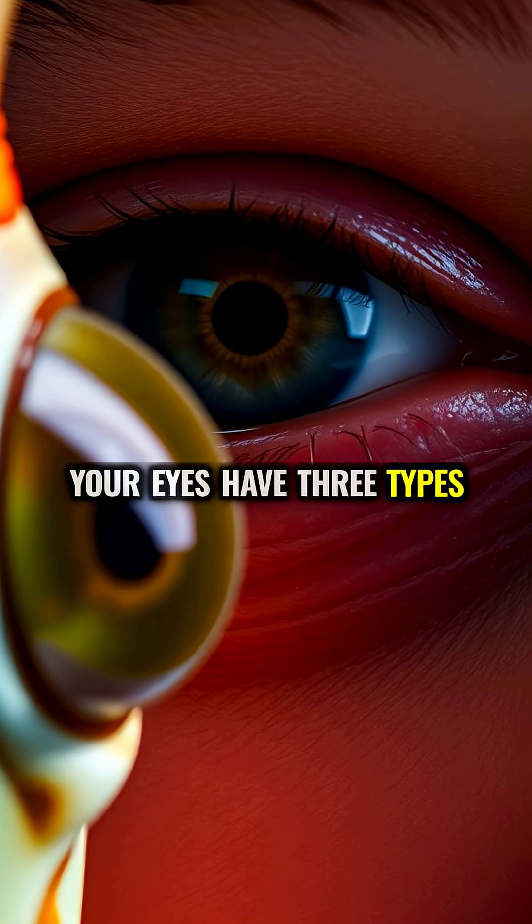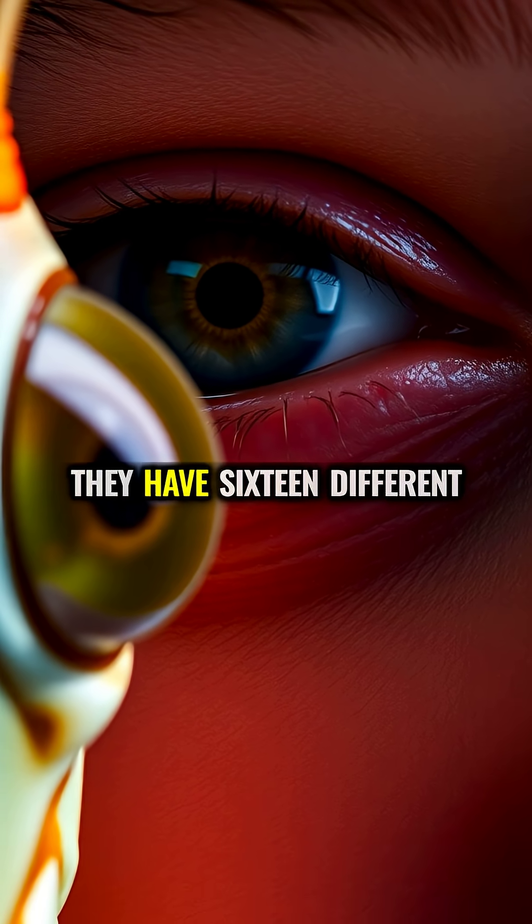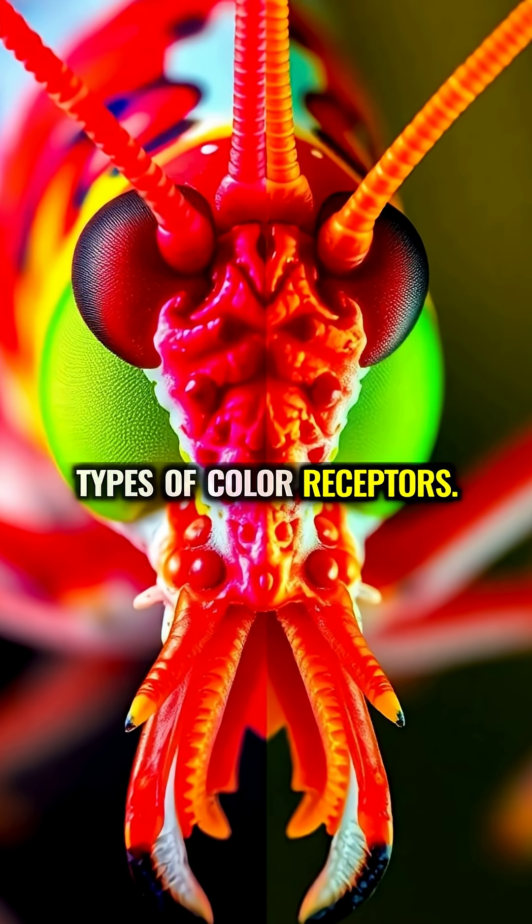Your eyes have three types of color receptors: red, green, and blue. The mantis shrimp? They have 16 different types of color receptors.